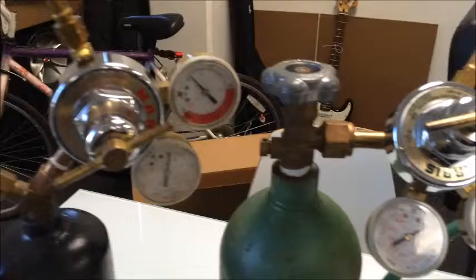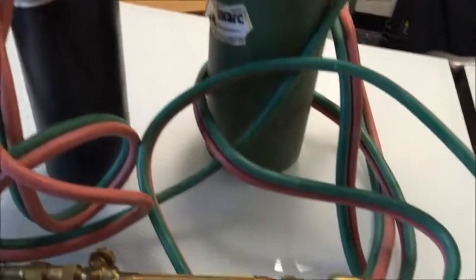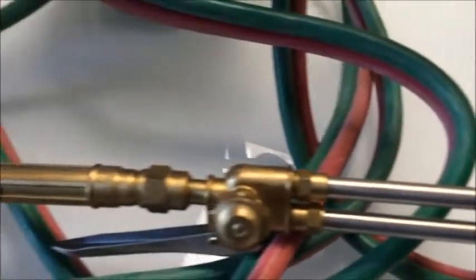Here we have an acetylene torch primarily used for welding and cutting through steel. Once again folks that's PropertyRoom.com, and just a reminder most bids start at just one dollar.